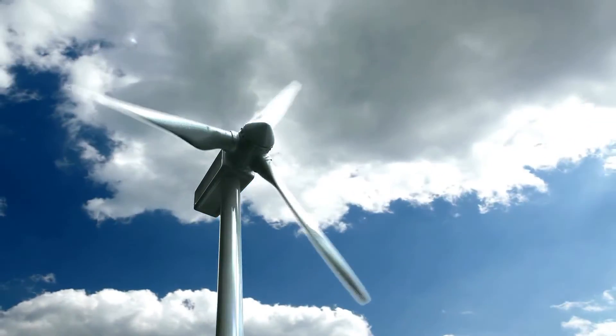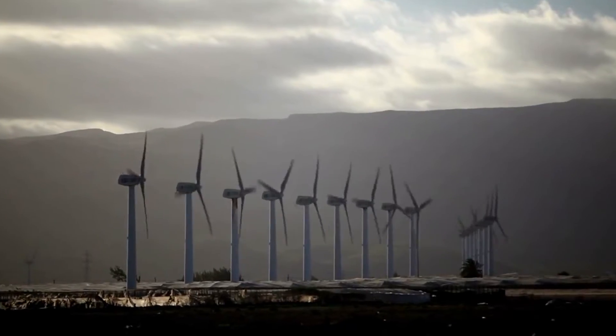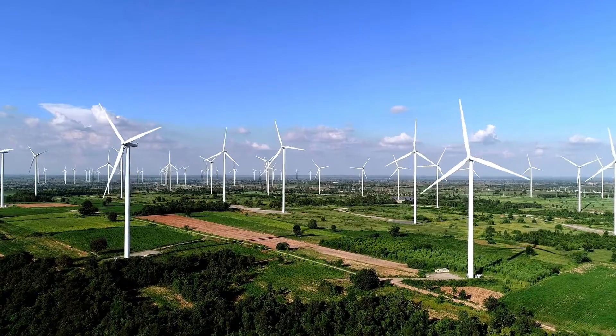In the past, it was common for only inefficient turbines to be able to produce little noise. Turbines were placed close to each other, resulting in lower performance. People were concerned about bird killing, and the turbine's appearance prevented zoning.